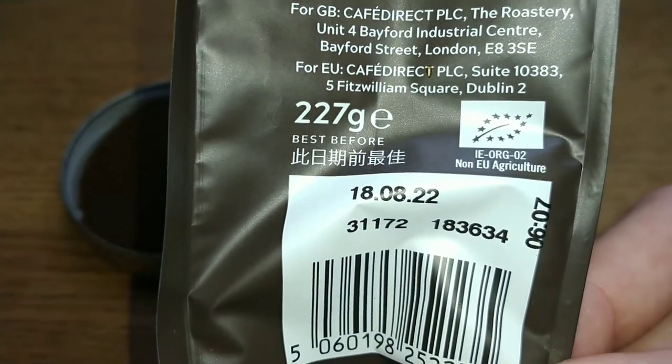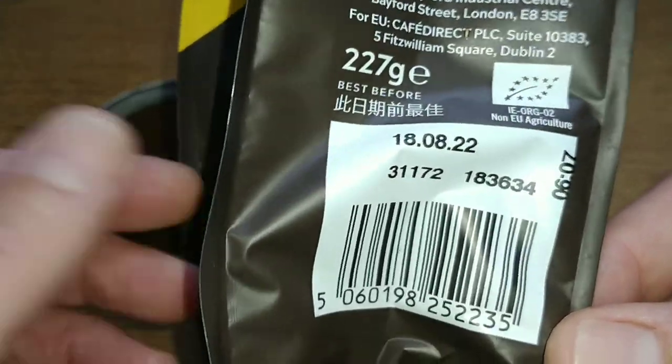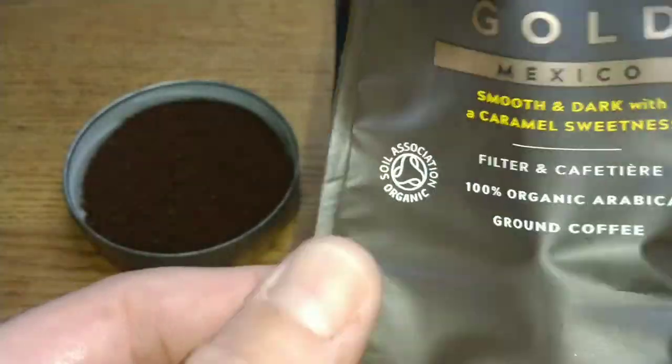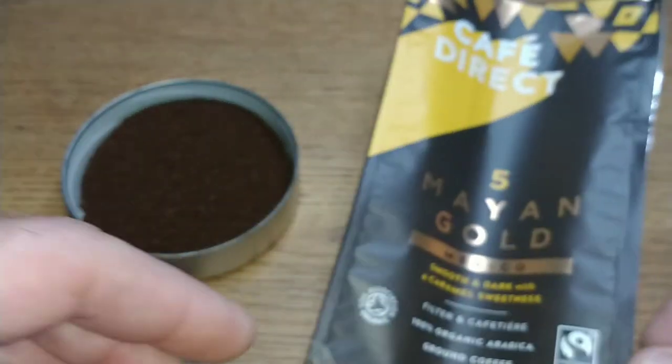The best before date has just under a year on it — August 2022 — and that is it for the pack.